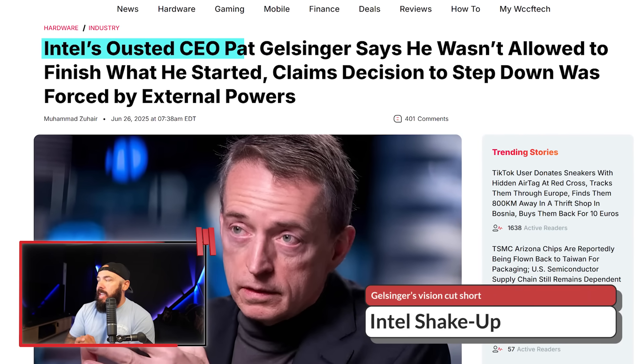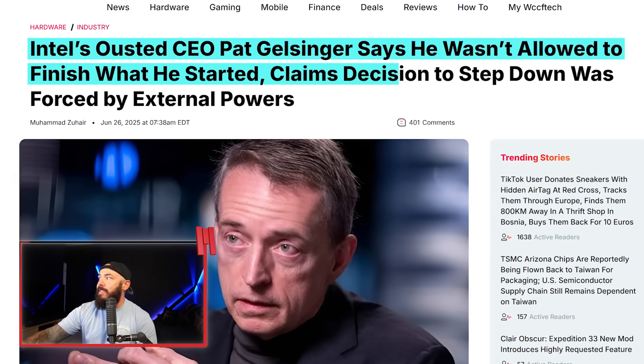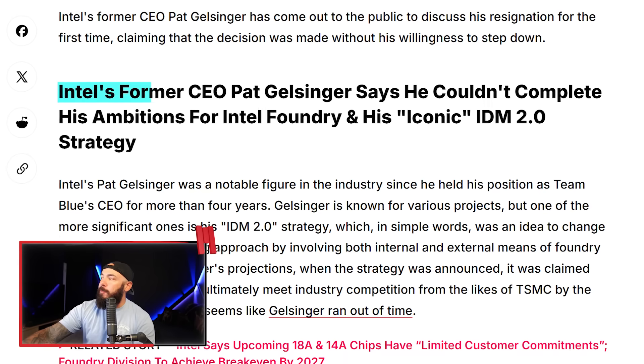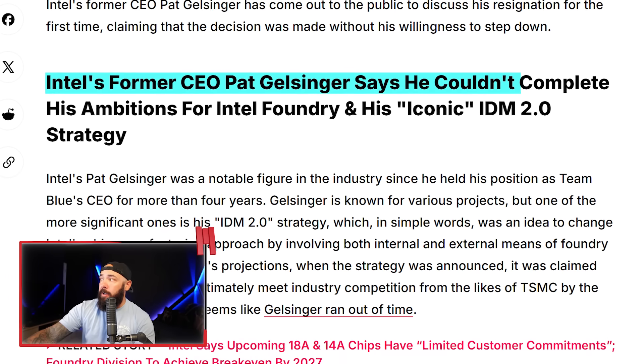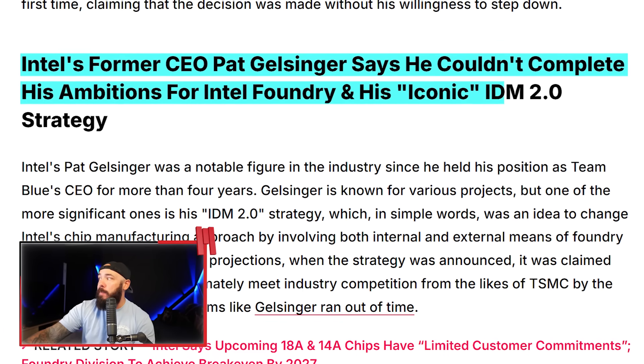Intel fired their CEO a while back mid-rebuild, and nobody's sure if that was a bold move or just lending to disaster in slow motion. Intel's former CEO Pat Gelsinger says he wasn't allowed to finish what he started — he claims the decision to step down was forced by external powers, which I would imagine means the board had something to do with it.